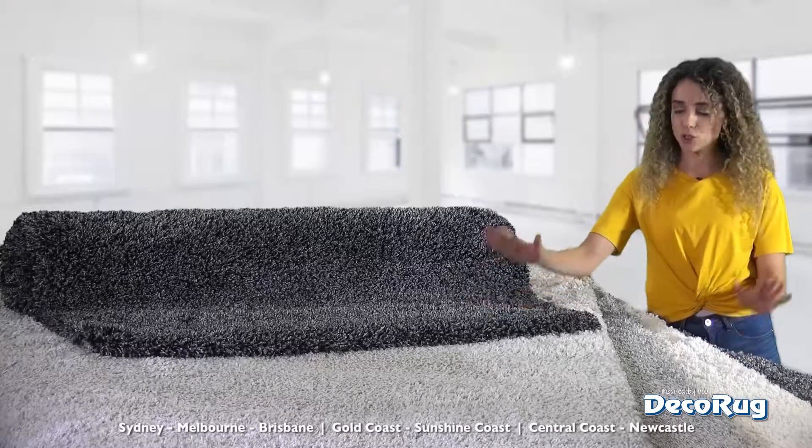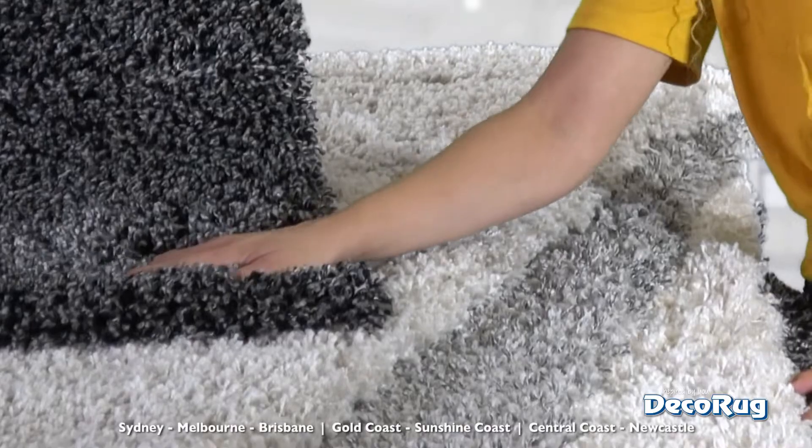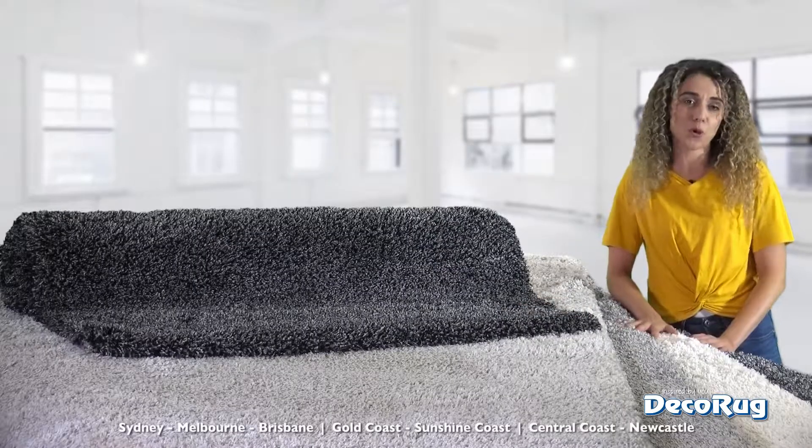The Coco Shaggy Rugs are just opulently wow. If you like deep pile, super thick shaggy rugs, then you're just going to love the Coco range.